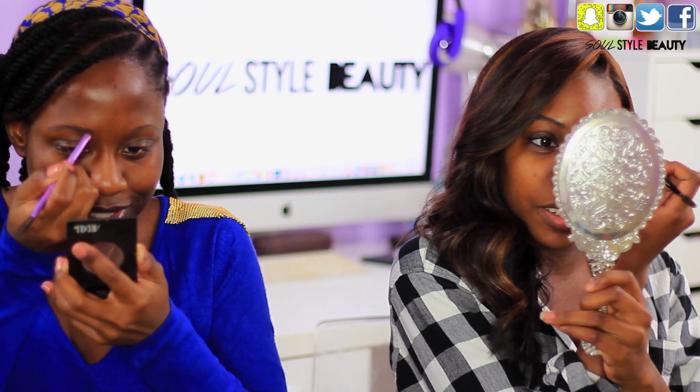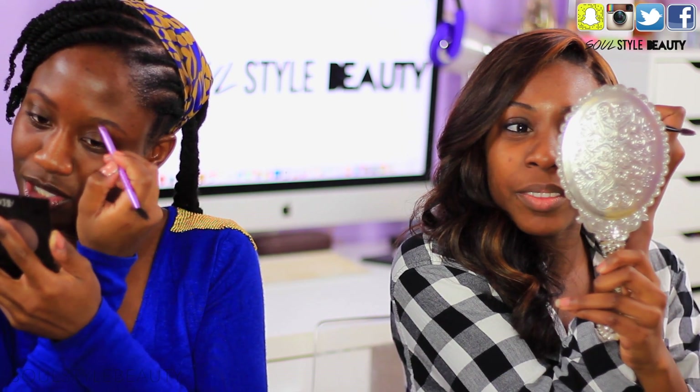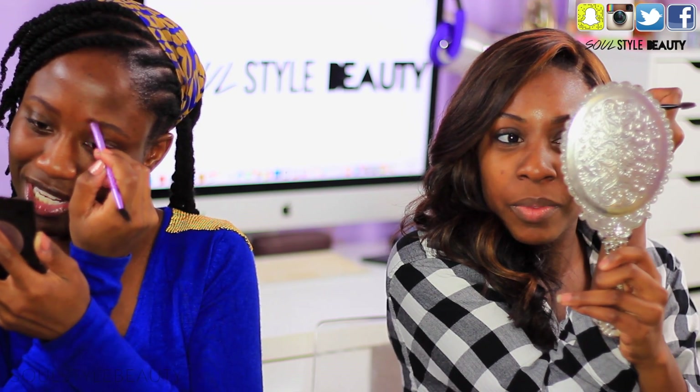I would say you guys can actually see what I'm doing though. I'm sure you can do like a close-up situation. Oh my god, my brows are so thick. These take me the longest to do. That's why I do it first. But even then, this process alone takes me over five minutes.